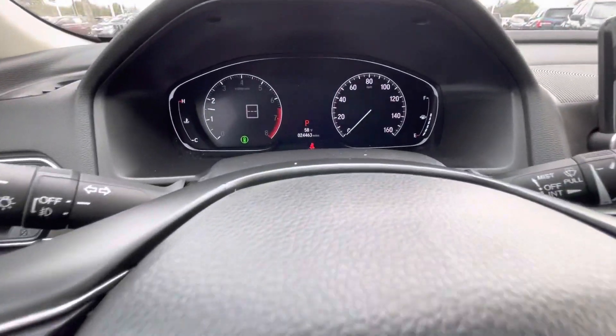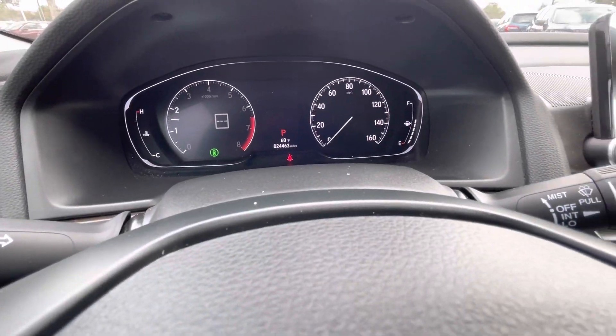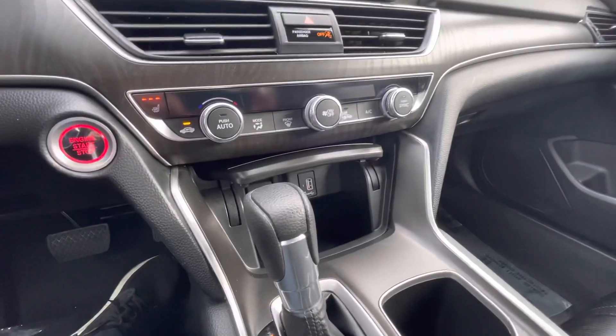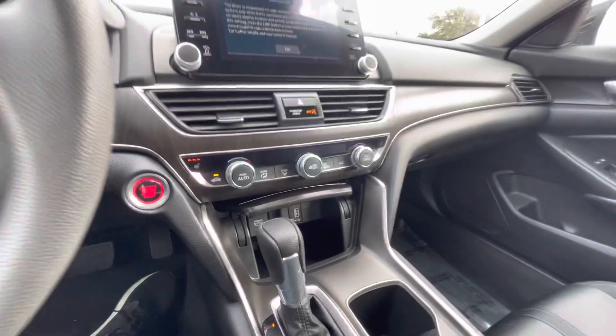We've got the push-start button there. 24,000 miles. Center console. We have the dual climate control.